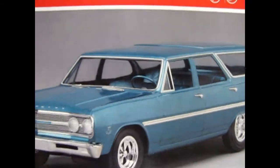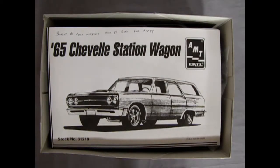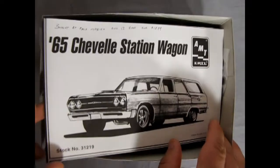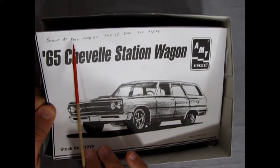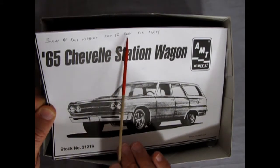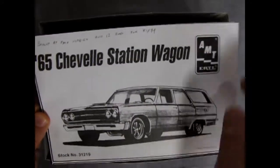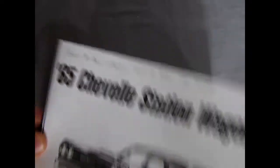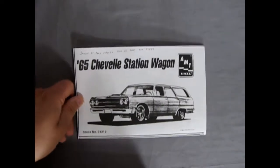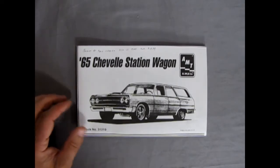Let's pull the lid off and see our beautiful instructions. Now as you can see here, I bought this at PMS Hobbies, October 12, 2001, for $17.99, which is a pretty expensive ticket back in the day. These are retailing up in Canada for about $34 a model now. Inflation.